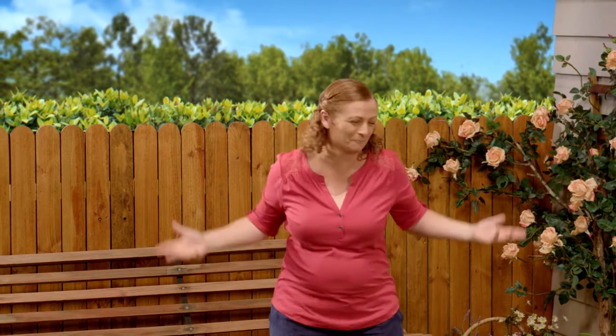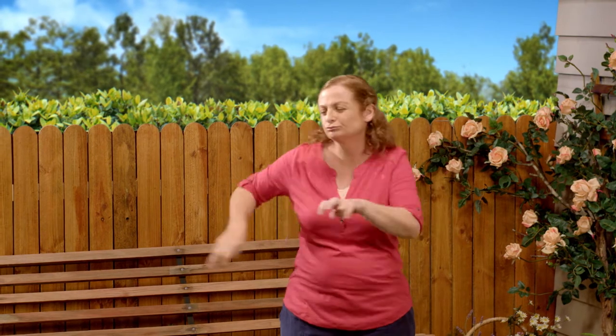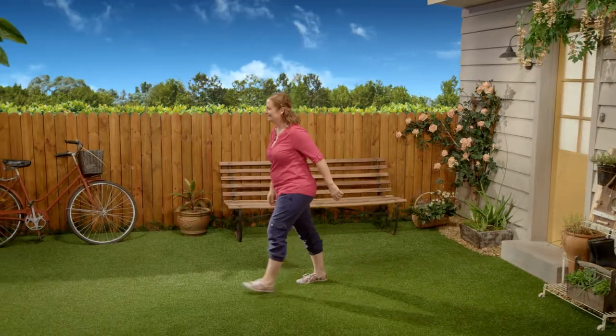It is such a lovely day today. But where's Possum? I thought he would definitely be out here playing one of his favourite sports. Hmm, maybe he's still asleep. I'll go and have a look.